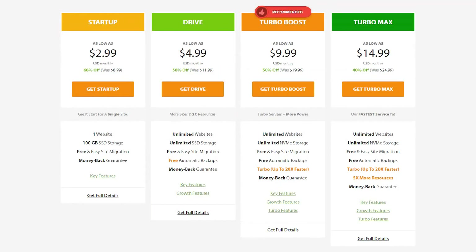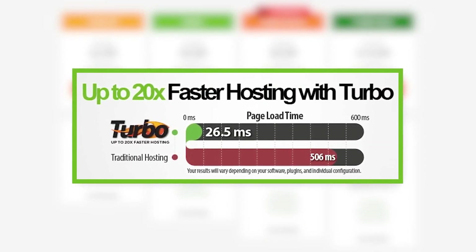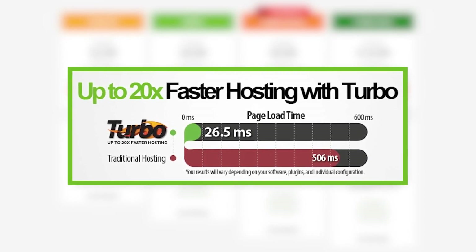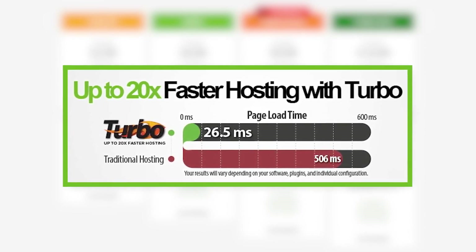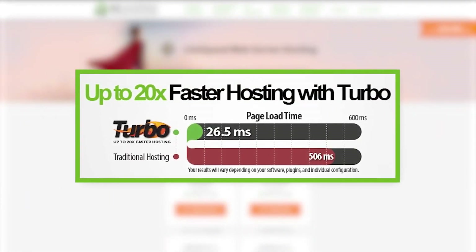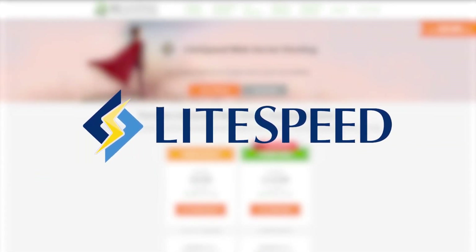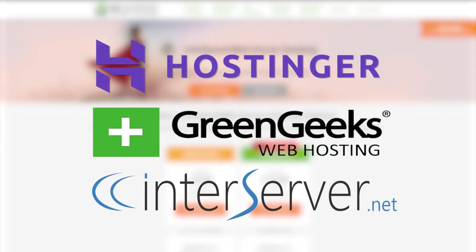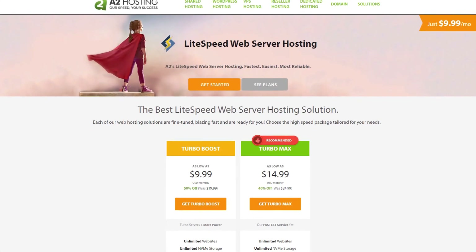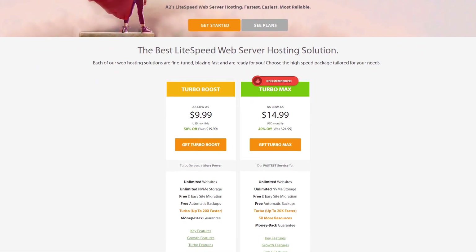With some of the more advanced plans, they offer what's called Turbo Servers, which claim to be up to 20 times faster. But in our experience, that was a little bit of a stretch — there is definitely faster web service technology out there. A2 uses Apache on their Swift servers, which is the basic plan. What they're referring to with the 20 times faster claim is LightSpeed technology, and honestly, this is just them trying to put a spin on it. LightSpeed is used by many other hosting sites, like Hostinger, GreenGeeks, and Interserver. That being said, they really do utilize the power behind LightSpeed well. It may not decrease your loading time 20 times, but it is definitely very powerful, especially compared to their Swift server plans.